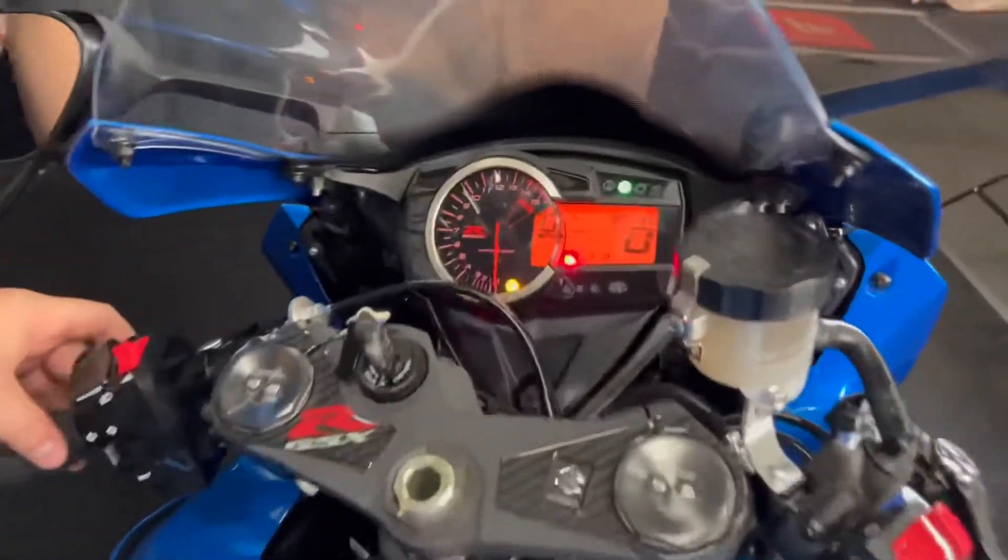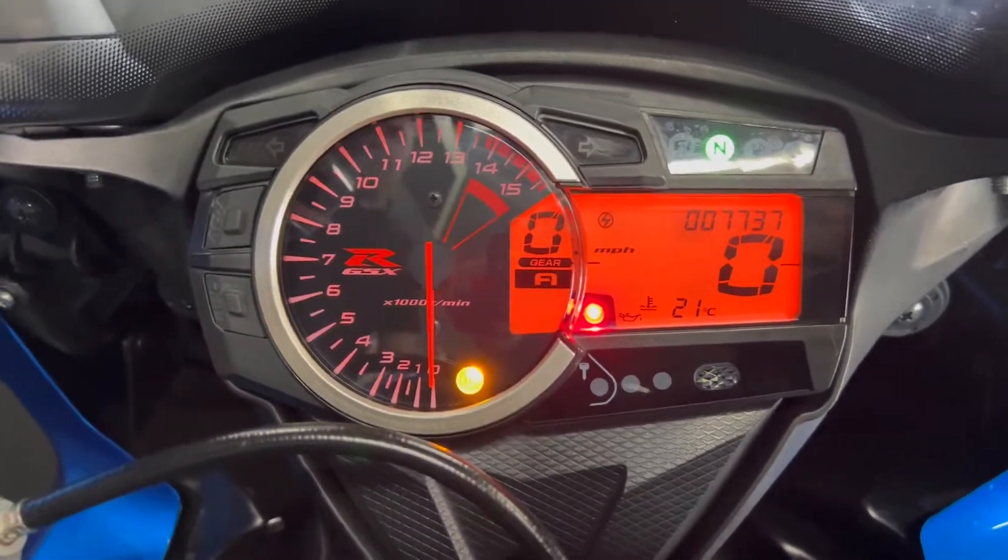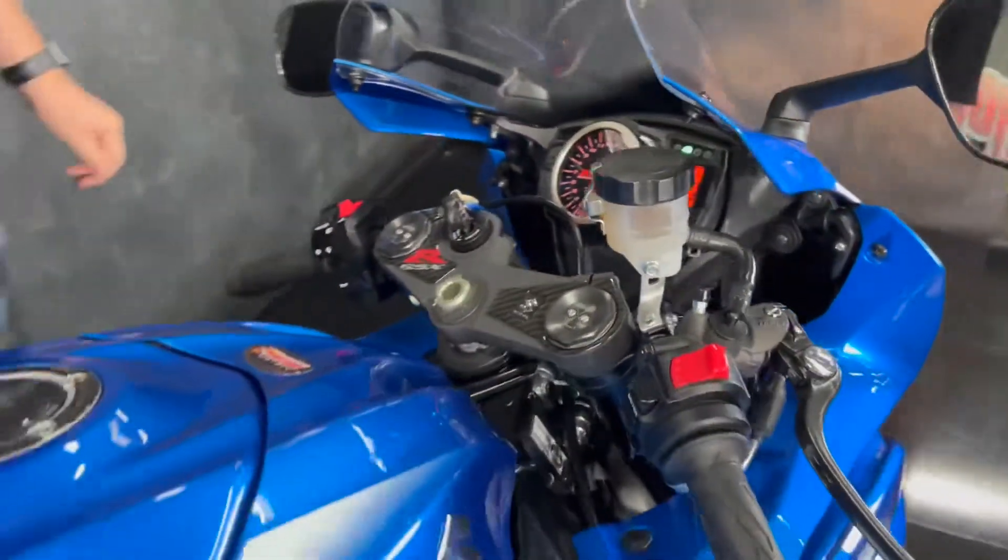You do get a couple of different riding modes as well — A, B and C — you can cycle through on these bikes, as you can see there. And there's a nice digital display to see all the information.